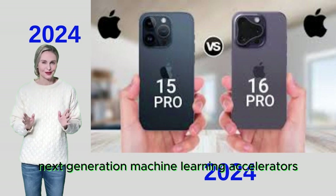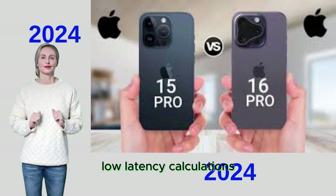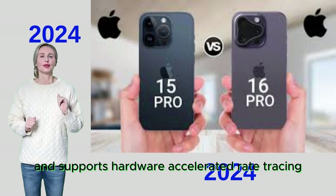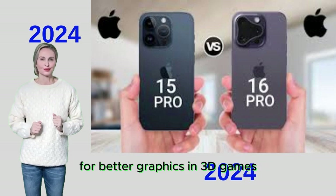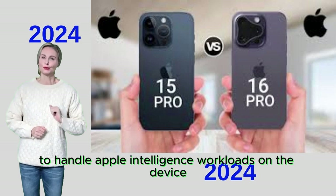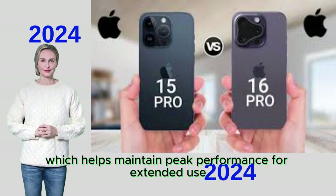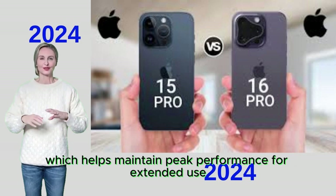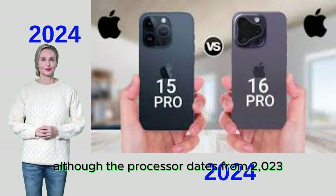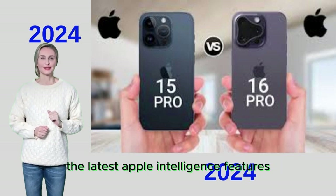Next-generation machine learning accelerators are optimized for Apple Intelligence, delivering high-throughput, low-latency calculations. There's also a new 6-core GPU that's 20% faster than the previous generation and supports hardware-accelerated ray tracing for better graphics in 3D games, plus a new 16-core neural engine for on-device Apple Intelligence workloads. Apple is also including a new heat dissipation system to maintain peak performance during extended use. The A17 Pro on the iPhone 15 Pro, though from 2023, still packs enough power for the latest Apple Intelligence features.